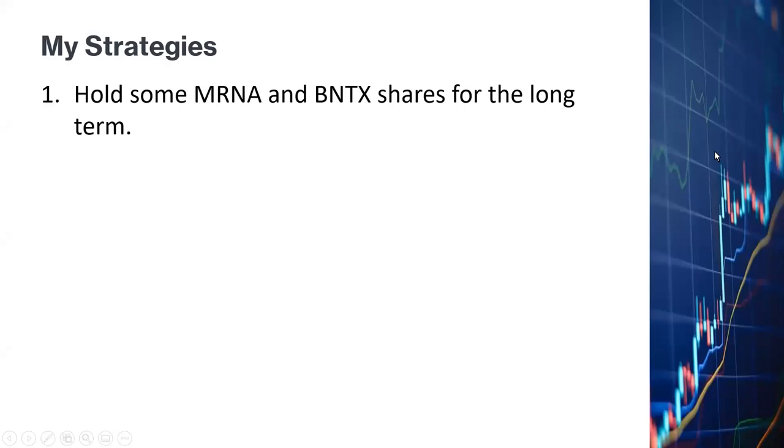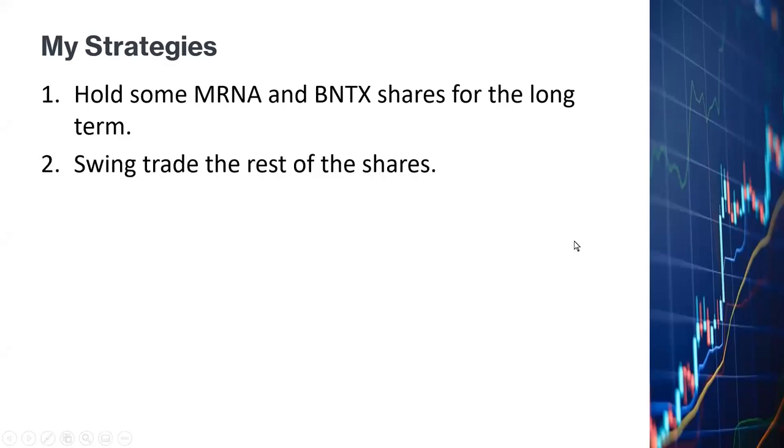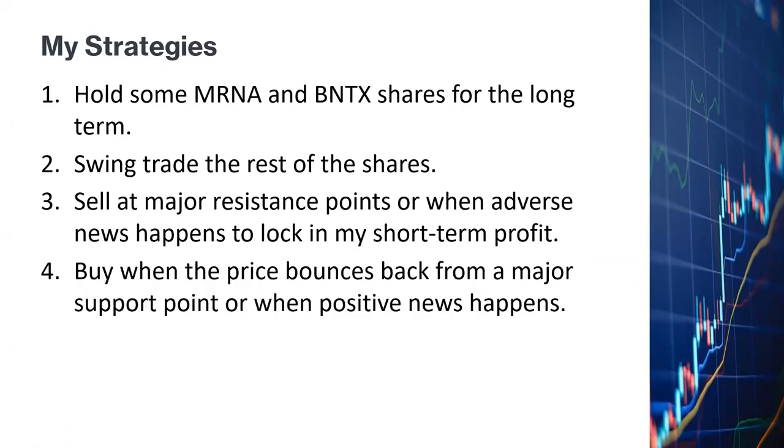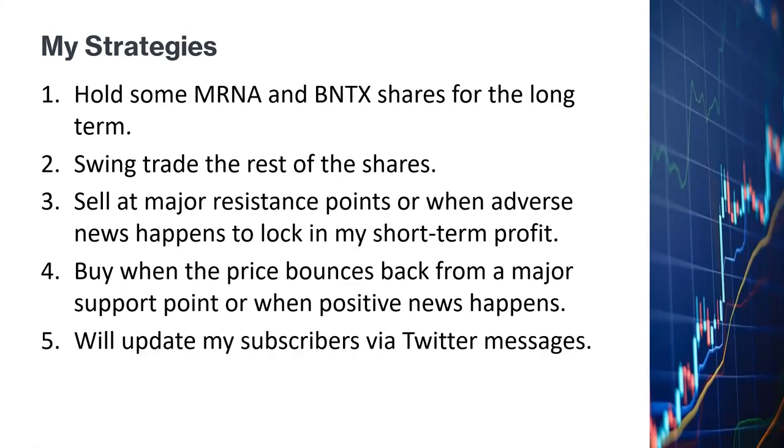I'll be holding some Moderna and BioNTech shares for the long term because I am very bullish about these two companies and think they have a while to go yet before hitting their full price potentials. I'll swing trade the rest of my shares for short-term profit — basically selling at major resistance levels or on major adverse news to lock in profit, and buying when the price bounces back from a major support point or when positive news breaks out, like what I did with BioNTech and Moderna recently.